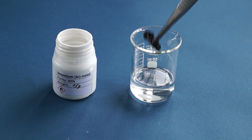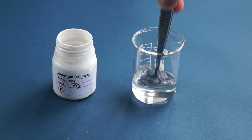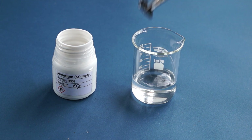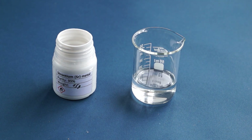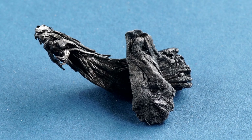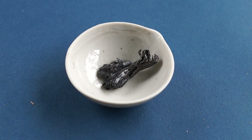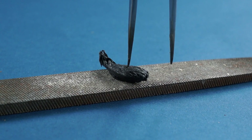For you to see the surface of strontium a bit better, I washed its pieces from the oil in ethyl acetate. The strontium surface is black due to the fact that it was oxidized even while being in oil, and then it coated itself with a layer of strontium oxide and nitride.